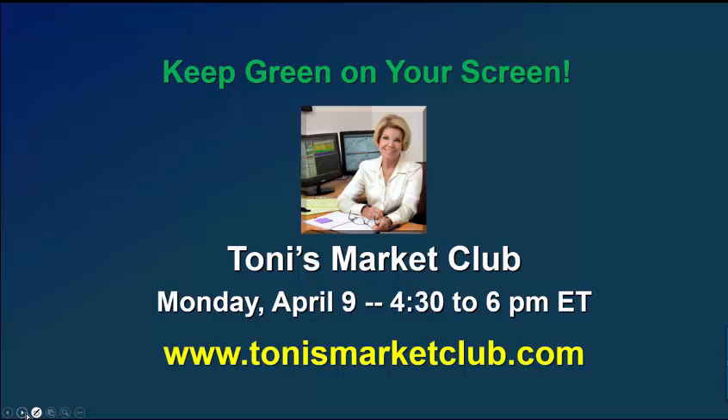For the coming week's economic reports: on Tuesday, we have the Producer Price Index; on Wednesday, the Consumer Price Index and crude inventories; on Thursday, jobless claims and natural gas inventories. On Friday, we'll have the Michigan Sentiment report. Again, join us for Tony's Market Club this coming Monday. Until next week, keep green on your screen. I'm Tony Turner and this is The Market Now.